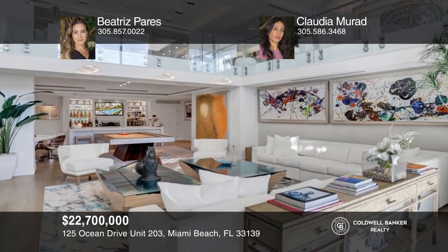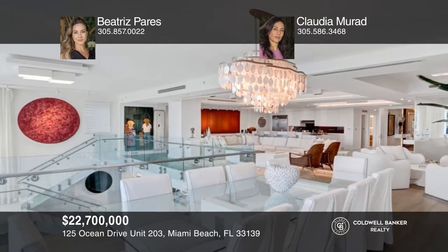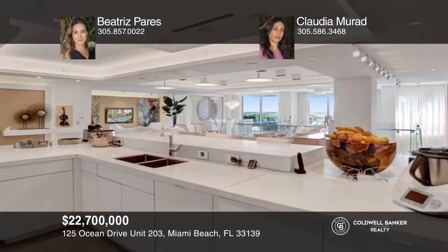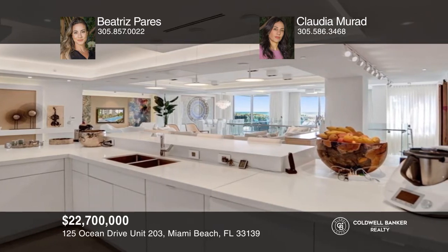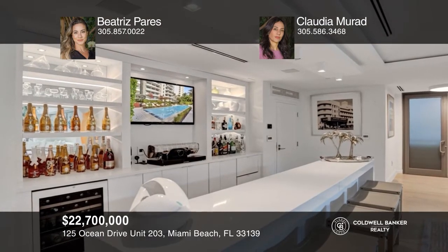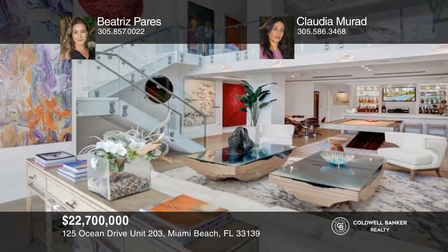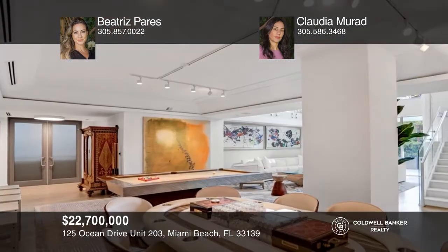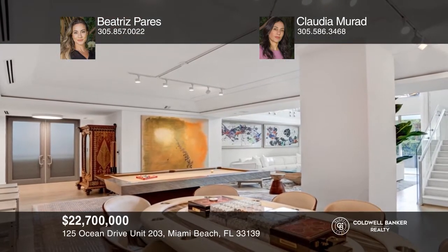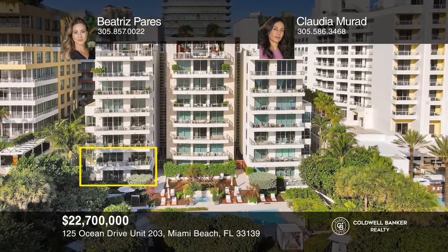Oceanfront condominium in the famous South of Fifth neighborhood, created with a flow-through design allowing for natural light. Features include prime views of the Atlantic, kitchen with high-end appliances, and custom lighting throughout. There are six bedrooms, a private lounge, wine cellar, and private elevator. The amenities at Ocean House include 24-hour concierge, butler service, beachside pool deck, fitness center, and so much more. Schedule a tour with Beatrice Pares and Claudia Murad.